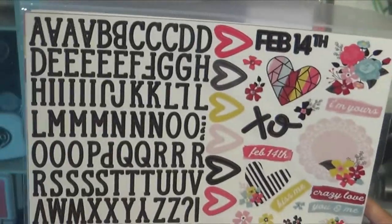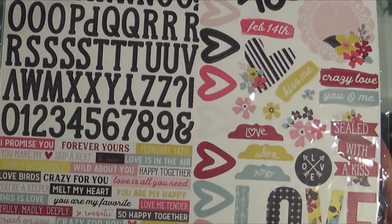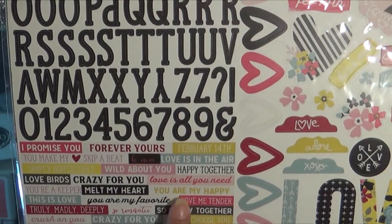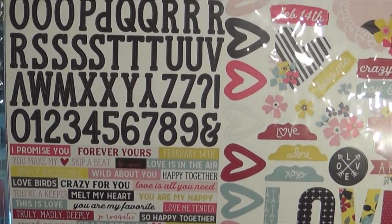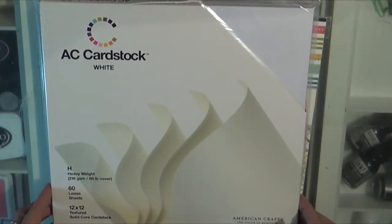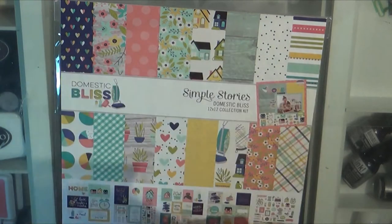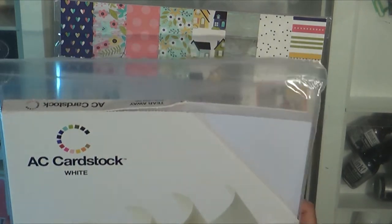And then there's those stickers. I love the little text: Crazy for you, kiss kiss, you're a keeper, love birds, melt my heart, you're my happy — just all sorts of sweet things. Hold my hand. I love that. This is a must-have — I'm always out of white American Crafts cardstock, so I got a 60-sheet pack. Gotta have that right.